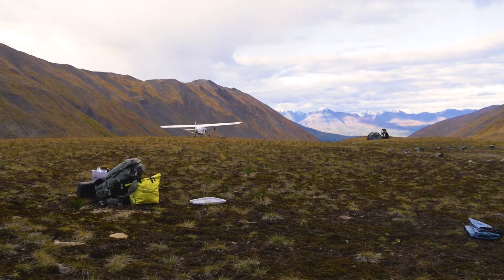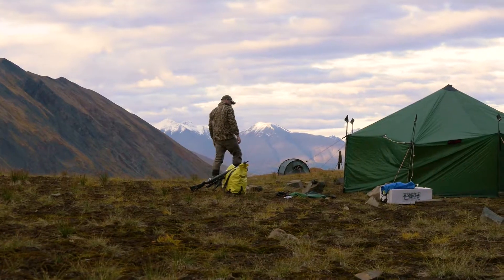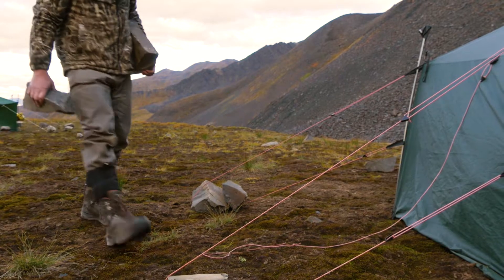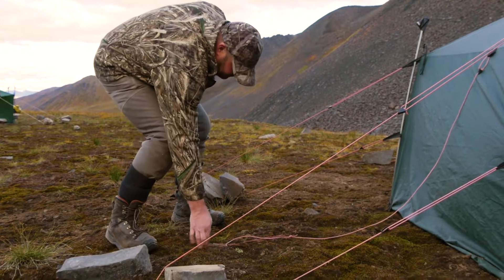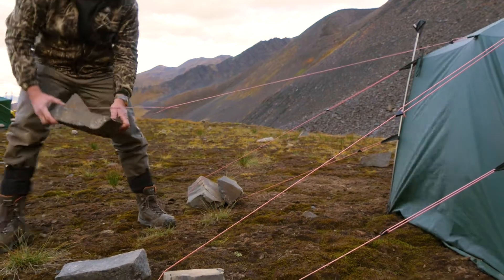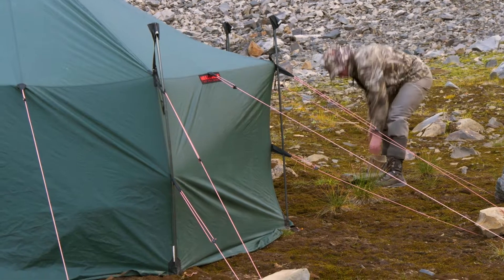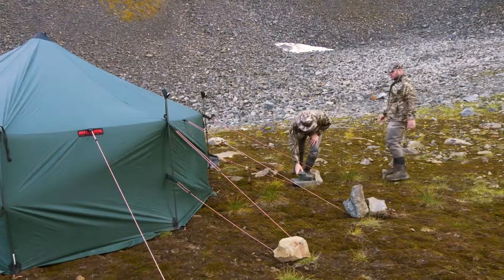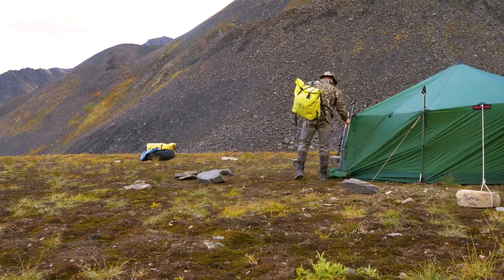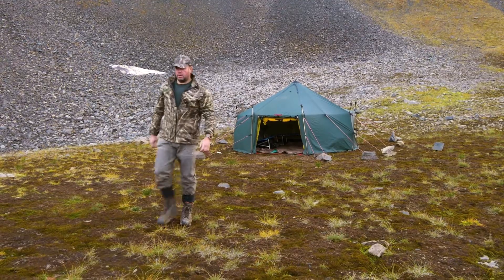It's late afternoon by the time Cole drops his last load and heads back to civilisation. It's now a matter of erecting tents, organising camp, fetching water from the creek and preparing for the next phase of our hunt. After the storms we endured at the previous camp, we make sure the guy lines are properly weighted down — we don't fancy the prospect of chasing our tent all the way down to the bottom of this long valley in the middle of the night.